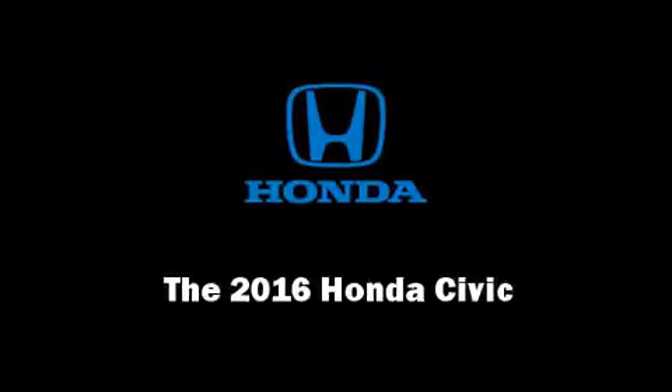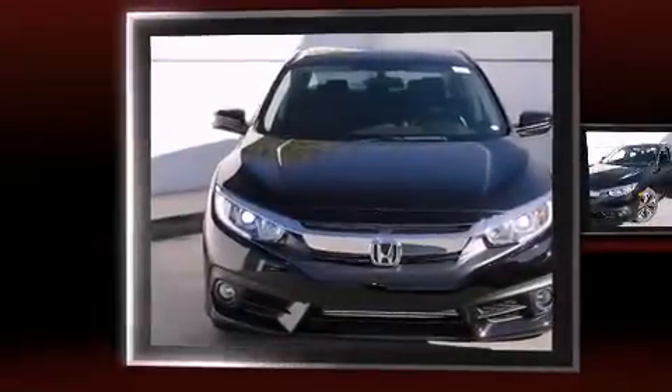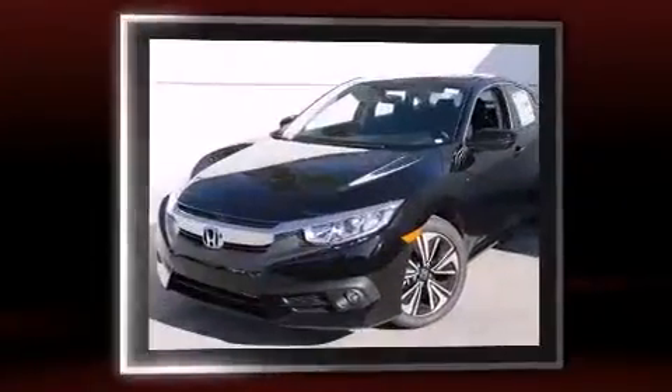Introducing the 2016 Honda Civic. This four-door, five-passenger sedan offers the features and options for which you've been searching.